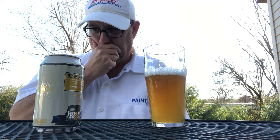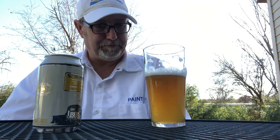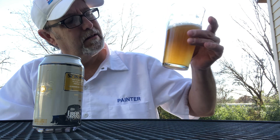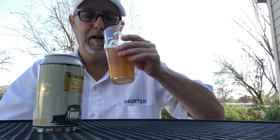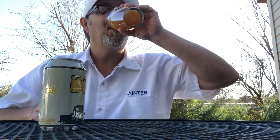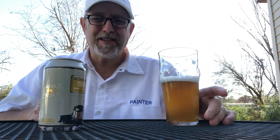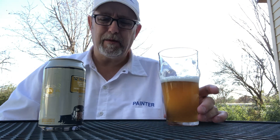Excuse me — it's very carbonated. It seems like it's really over-carbonated. Of course, there's no date so I don't know how fresh it is. Yeah, that's too much carbonation — I don't think it's supposed to be that way.